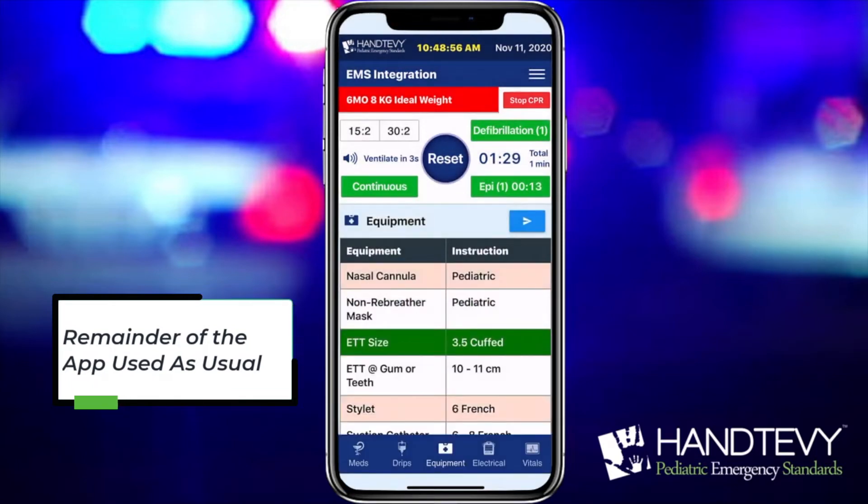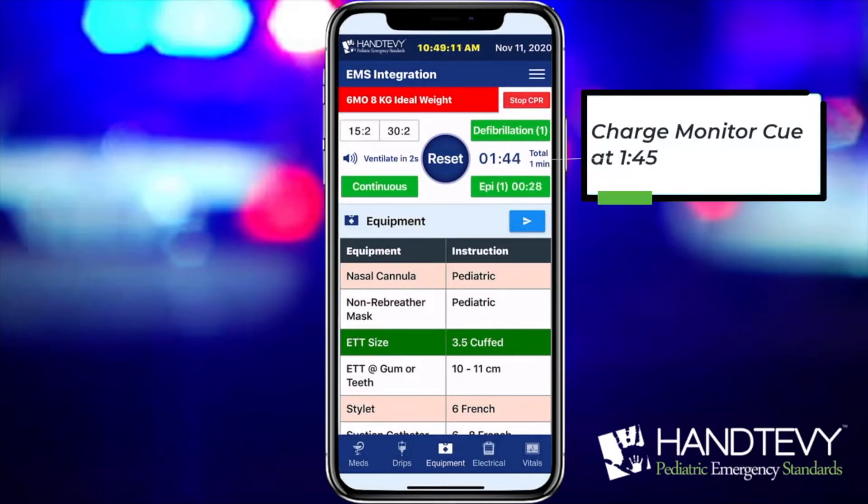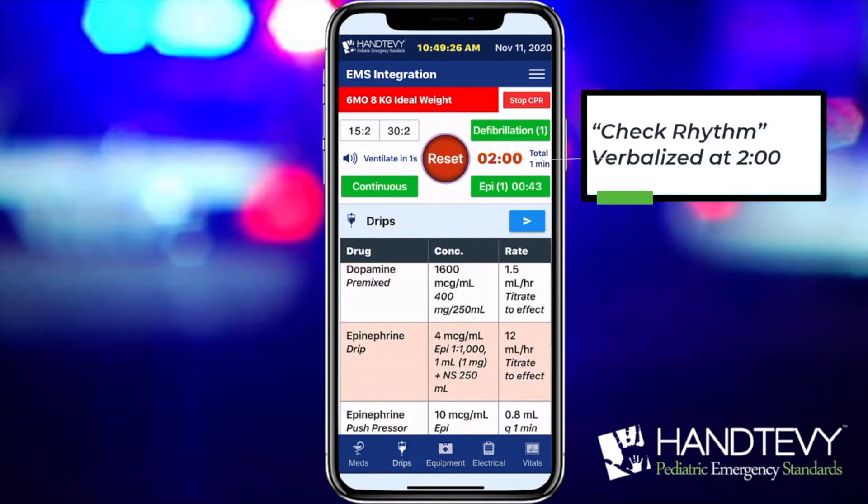At 1 minute and 45 seconds, listen for the charge monitor cue. And at 2 minutes, remember what most people forget: check rhythm.